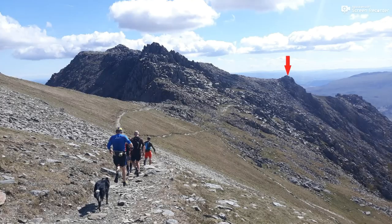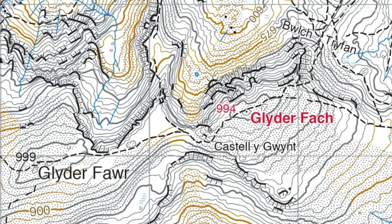So the question is: where was the photo taken? And can you identify the feature shown by the red arrow? So that's the photograph, and that is the map.